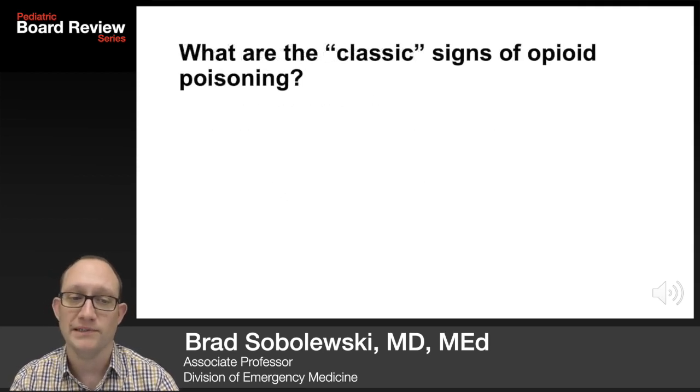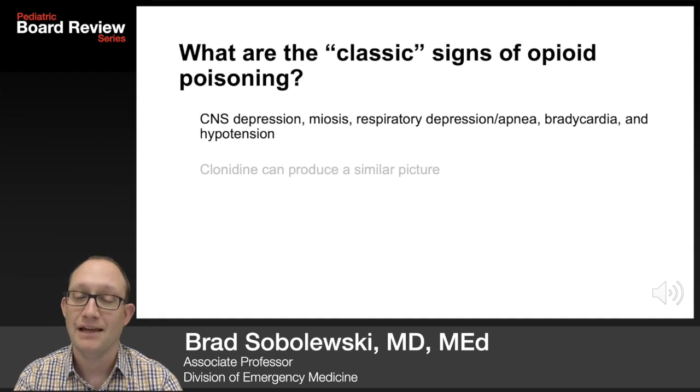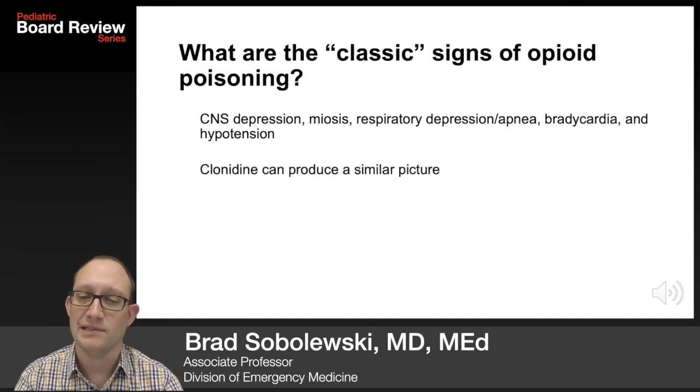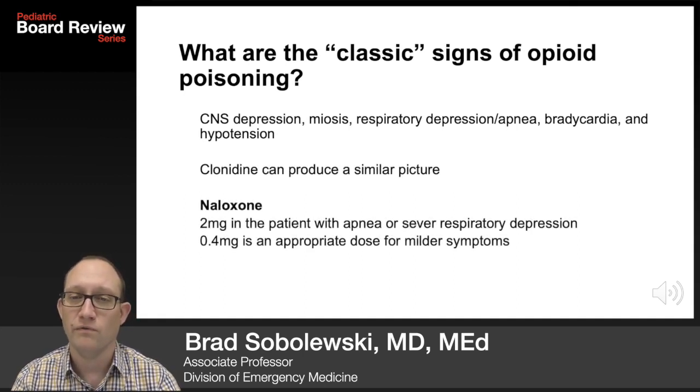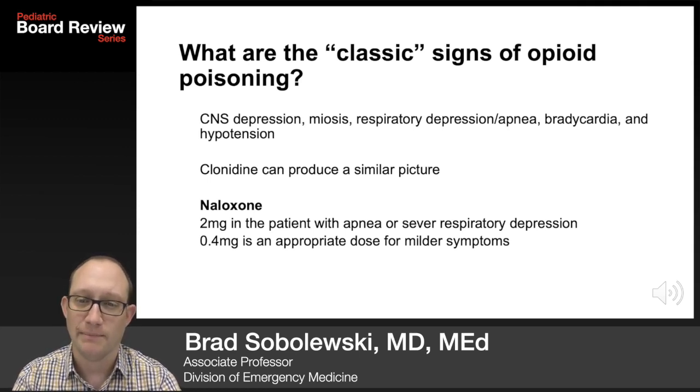What are the classic signs of opioid poisoning? CNS depression, miosis, respiratory depression or apnea, bradycardia, and hypotension. Note that clonidine can produce a similar picture. The treatment for opiate poisoning is Narcan. You can use a bigger dose or a smaller dose depending on whether or not the patient is apneic.